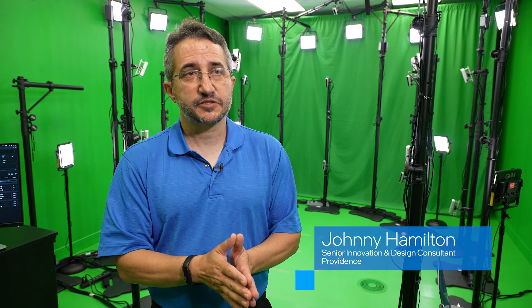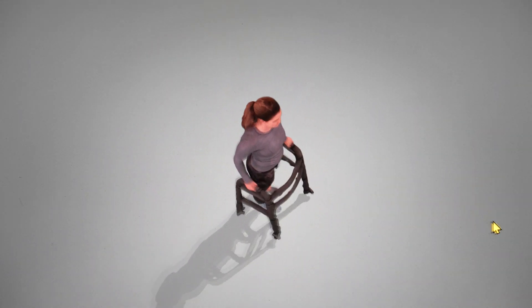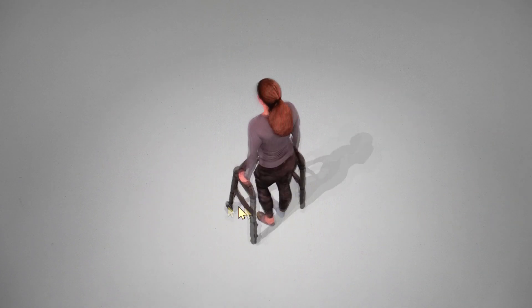Video can be limiting because you only see it from one perspective. Here, especially when it comes to physical therapy exercises or things of that nature, you can view it from the side, you can view it from the top, and any direction you want.